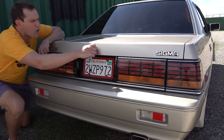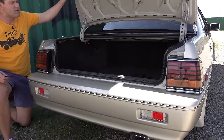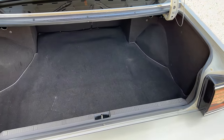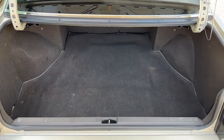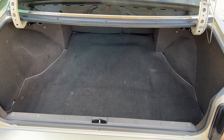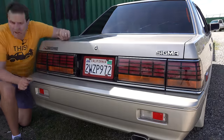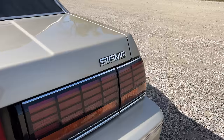Since we're back here, let's talk trunk. You open it up fairly easily and it's quite large — nothing especially interesting, but you can put a lot of stuff in there. When you close the trunk lid you can see the badging: Mitsubishi on one side and Sigma on the other.